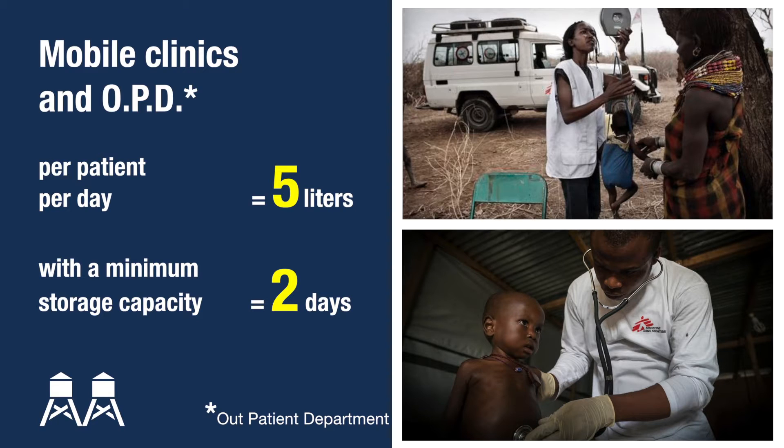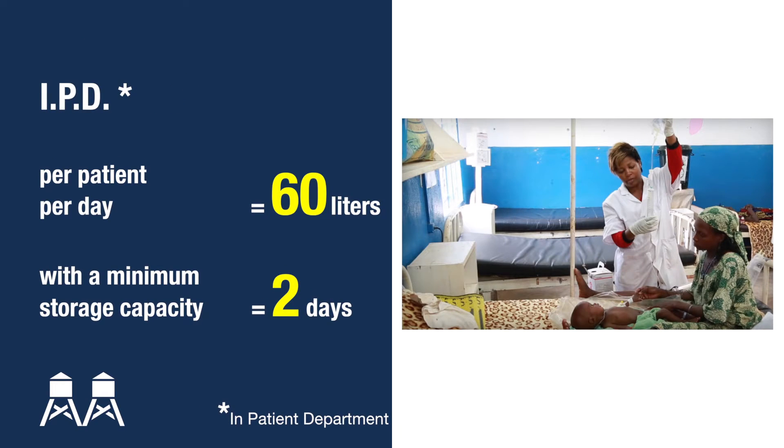Five liters per day per patient is enough to cover the needs for mobile clinics and outpatient departments. The needs are higher for overnight hospitalization in inpatient departments, or IPDs, which offer 24-hour care services. 60 liters per patient per day will cover medical activities, structural maintenance, disinfection and laundry, but also personal hygiene, cooking and drinking for patients and caretakers.